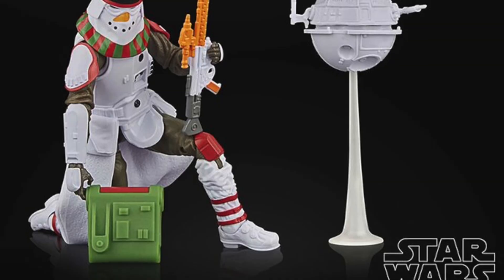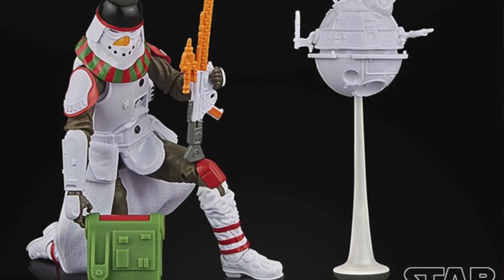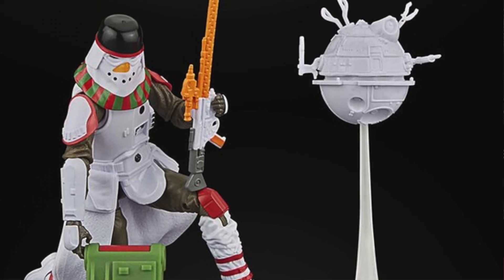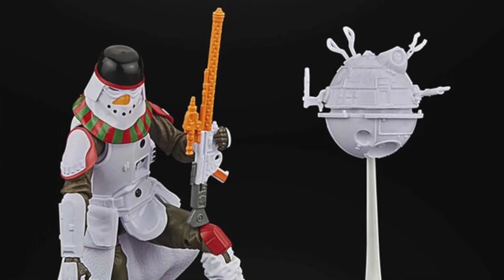There was also a Star Wars figure — one of those holiday Black Series figures. This one was the Snow Trooper as a Snowman. That one is still available and costs $27.99. That is a Target exclusive.